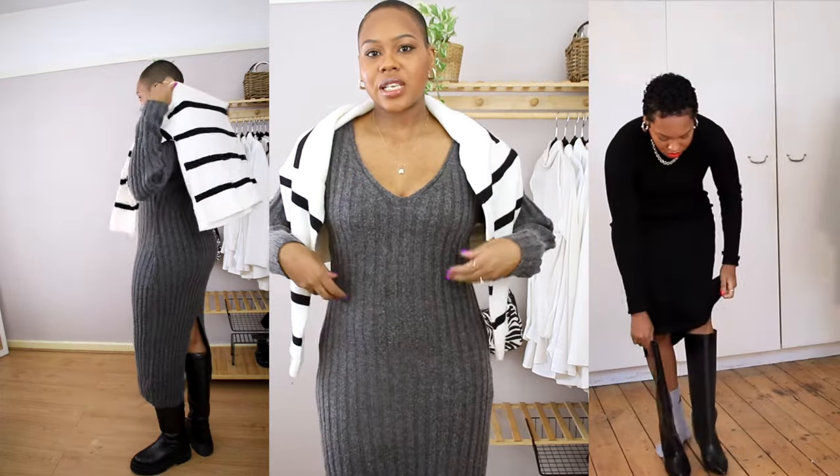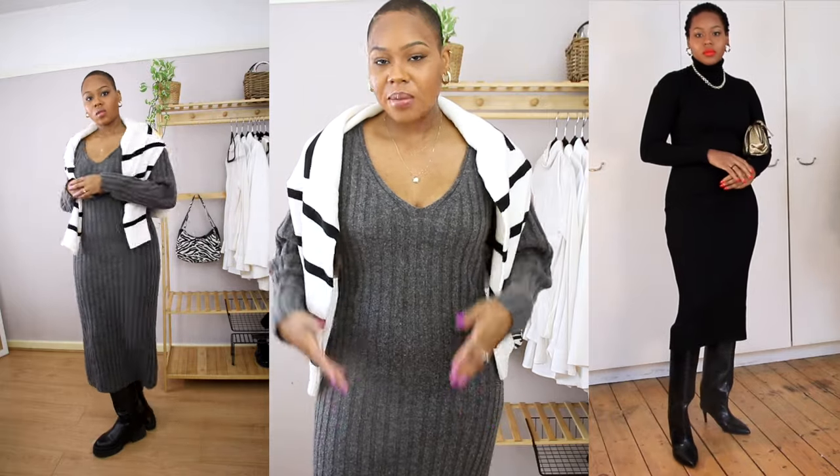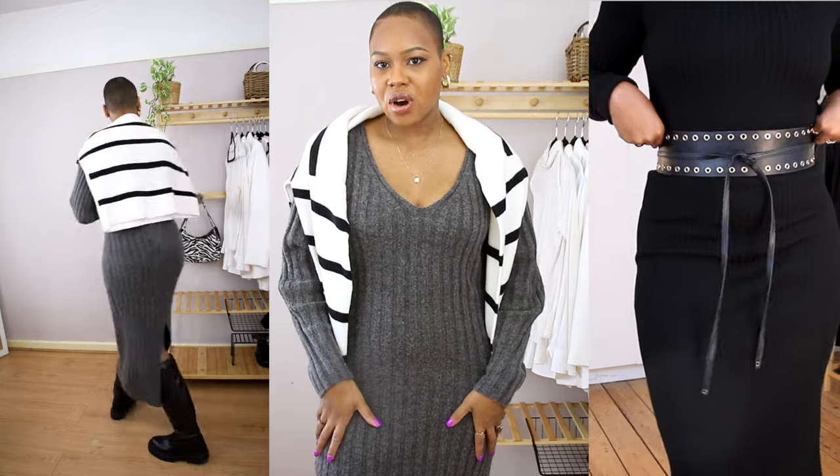The first category is dresses. I want to show you two different ways you can style dresses with knee-high boots because it's really easy and simple to put together. The first one is a knitted dress — this grey one I'm wearing now is from H&M, a recent purchase. I wanted something easy to throw on.